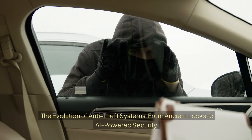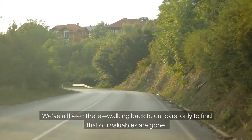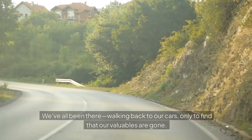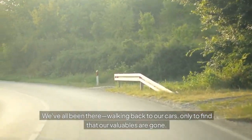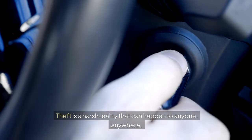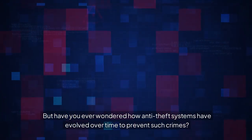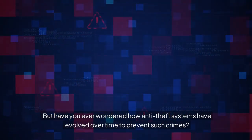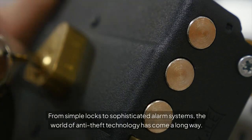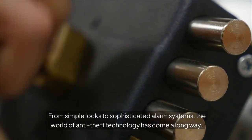The evolution of anti-theft systems, from ancient locks to AI-powered security. We've all been there, walking back to our cars only to find that our valuables are gone. Theft is a harsh reality that can happen to anyone, anywhere. But have you ever wondered how anti-theft systems have evolved over time to prevent such crimes? From simple locks to sophisticated alarm systems, the world of anti-theft technology has come a long way.